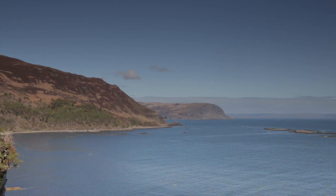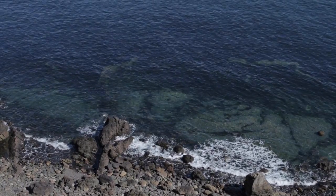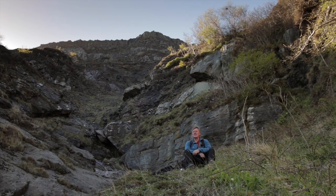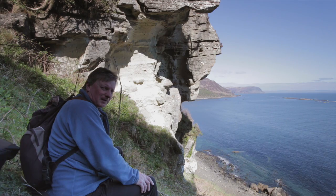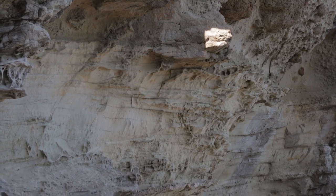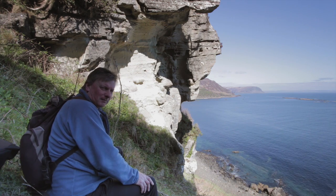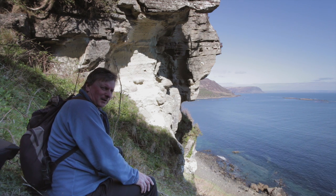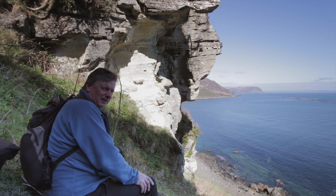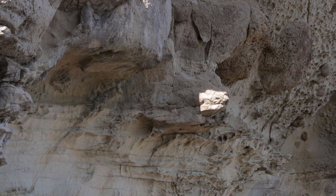We're up on the cliffs here above Carsegg Bay, still amongst the Cretaceous sandstone rocks. They're quite high up the cliff, but you can still find these Cretaceous rocks at this level. The rock behind me, as you can see, is a white, creamy sandstone — quite crumbly. You'll see there are big round ball-like things in it; these are called concretions and are quite common in this type of rock. You'll also notice it's weathered into a honeycomb pattern, which is very common with these types of rocks.